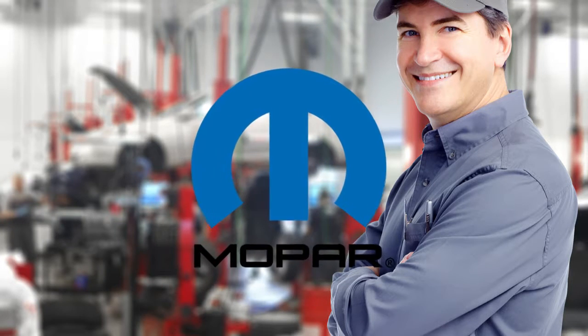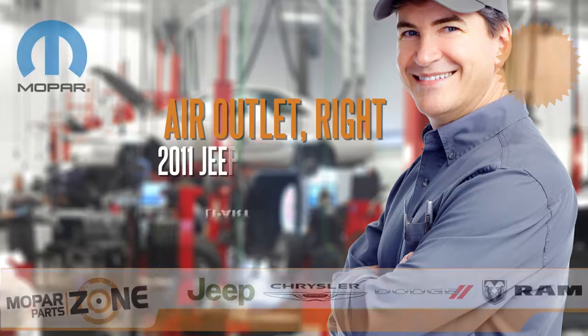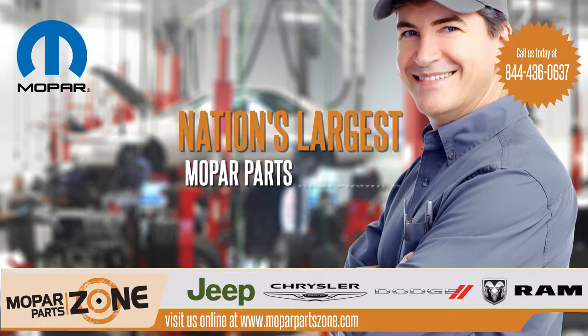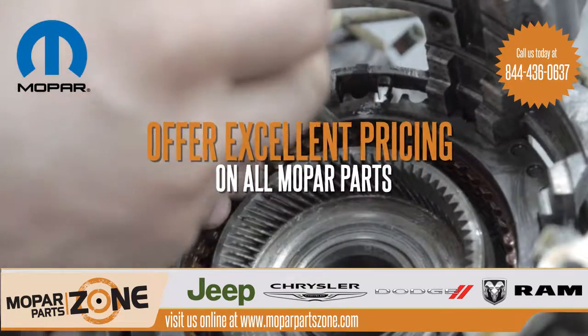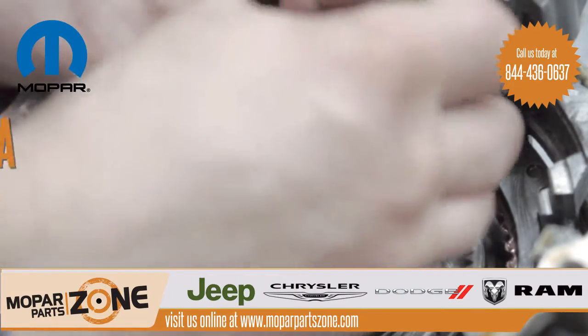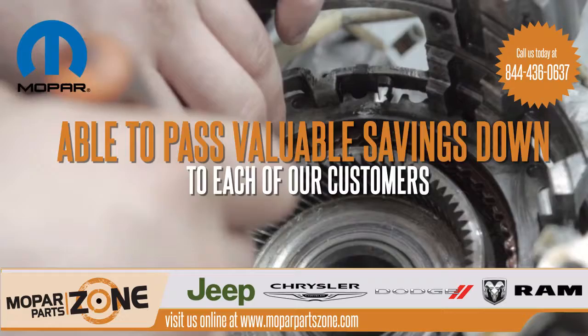Premium OEM Mopar Parts. Trying to find Mopar parts? Good news! We're one of the nation's largest Mopar parts dealerships. We offer excellent pricing on all Mopar parts and sell them directly to the public. This means that we're able to pass the valuable savings down to each of our customers.